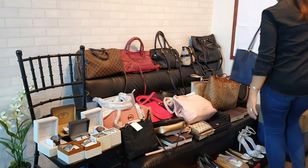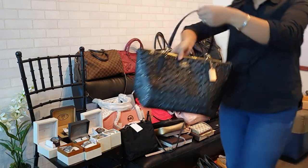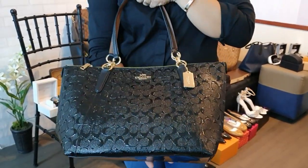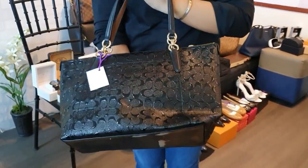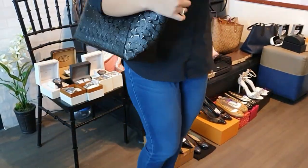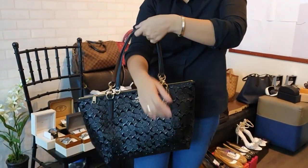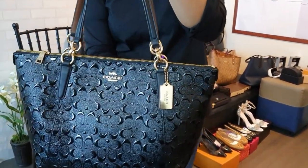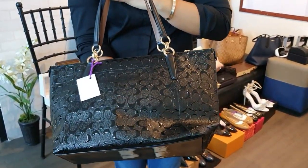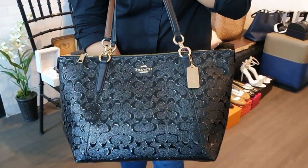Another brand new Coach bag in black patent monogram design — super nice in person. Comes with gift receipt and price tag. This one is 10,000 pesos, slightly higher due to the beautiful design.